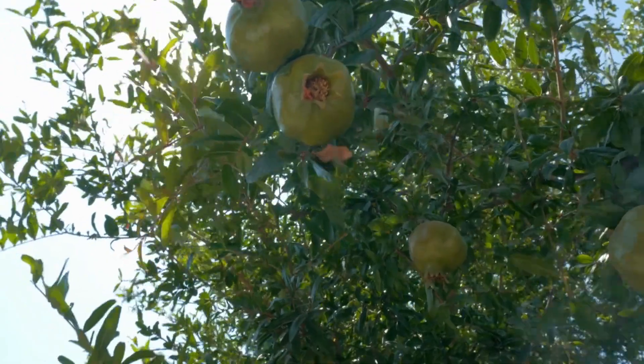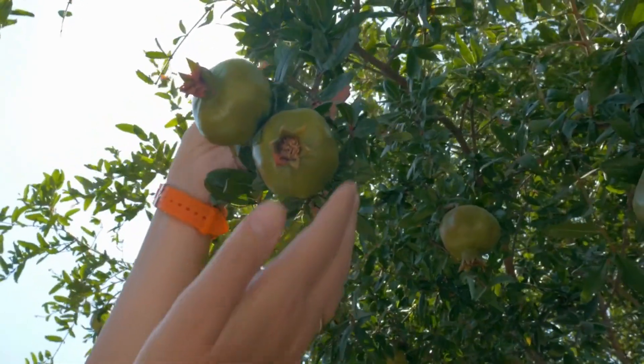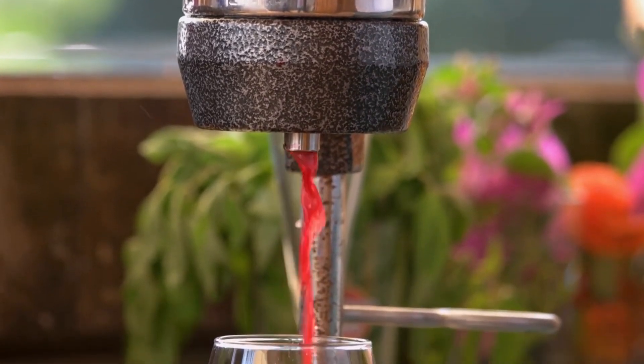Number 10: Pomegranates. Pomegranates are rich in antioxidants and can help improve circulation by reducing inflammation and improving the health of your blood vessels. Try adding pomegranate seeds to your salads or drinking pomegranate juice to reap their benefits.